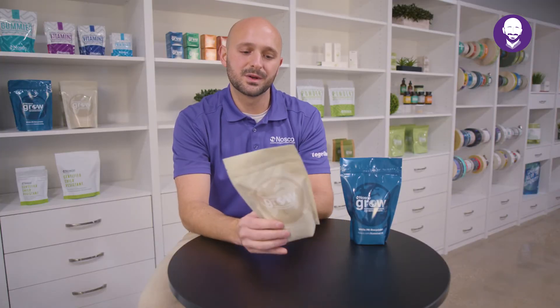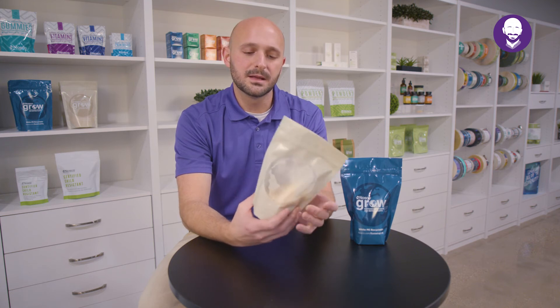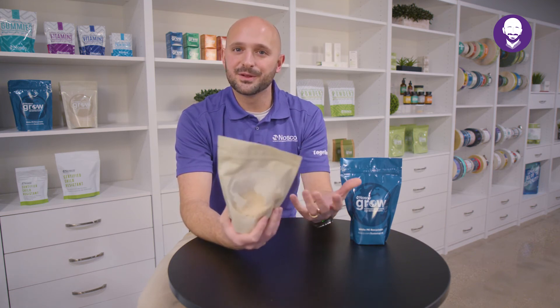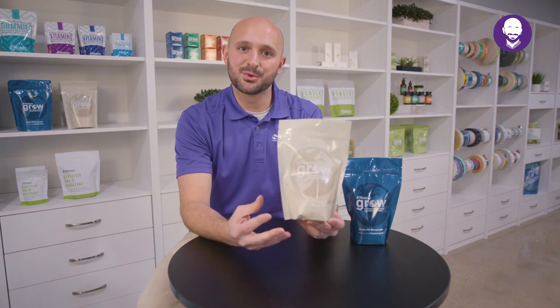This product is really a good product for prepackaged goods, things that don't need a high barrier or long shelf life, dried products as well, because the polyethylene doesn't offer a significant barrier but it does offer some product protection.